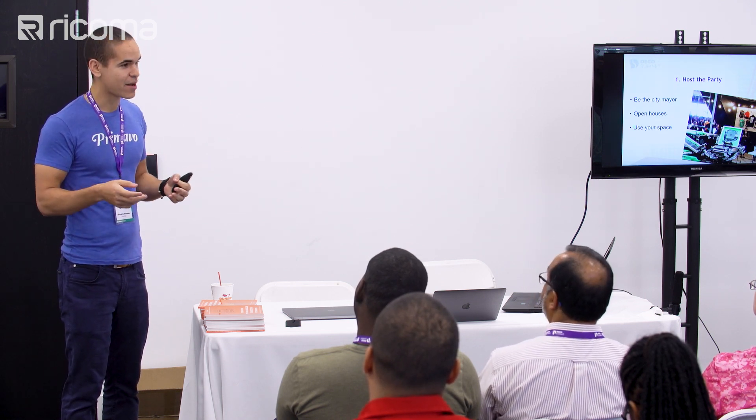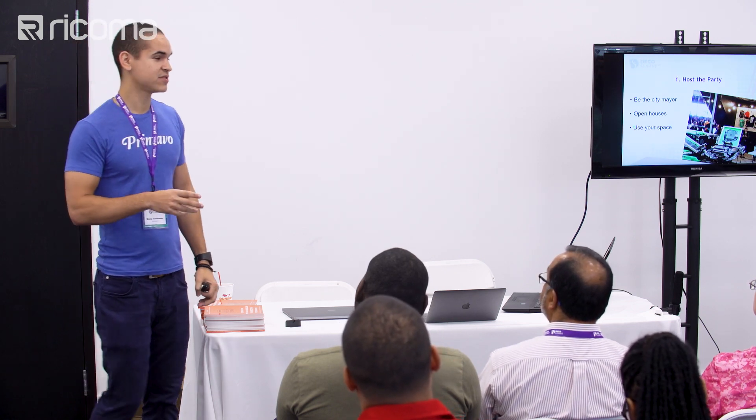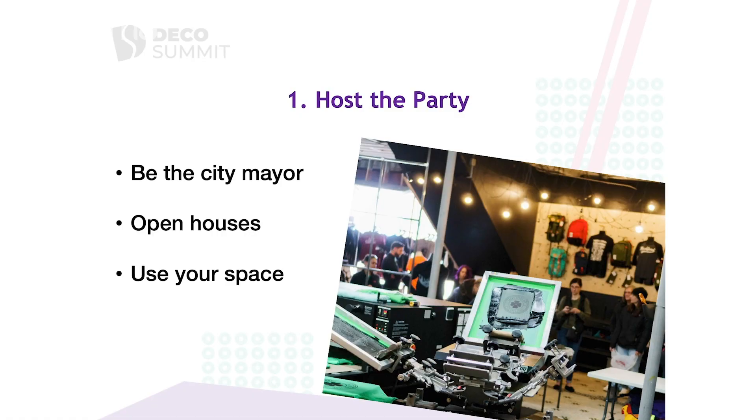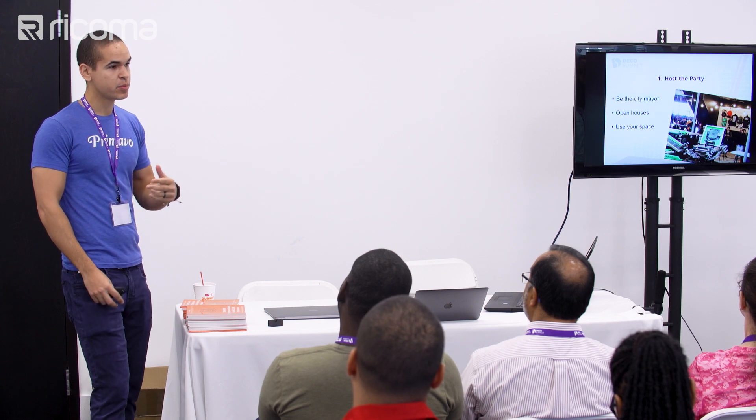People just order embroidery or screen printing and it just shows up at their door — they don't ever think about how it happened. You can use that to showcase how it works. We've seen a lot of shops — there's actually one in Rockford, Illinois — that does a print on a shirt every month. People bring in a garment and have it printed or worked on right there.